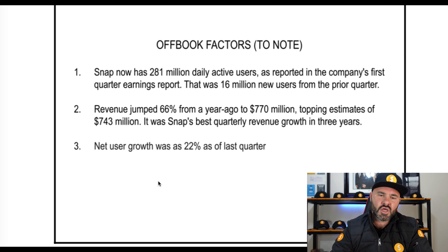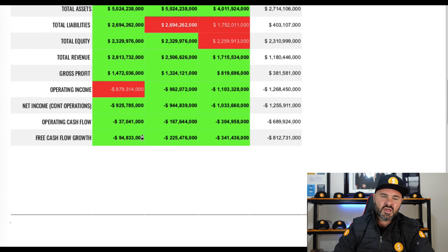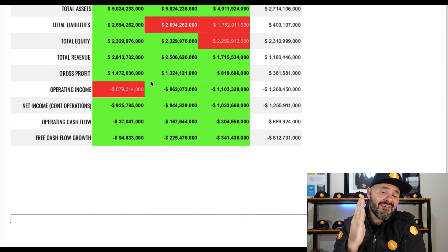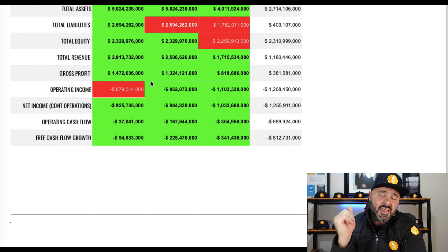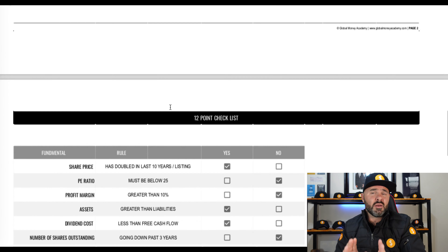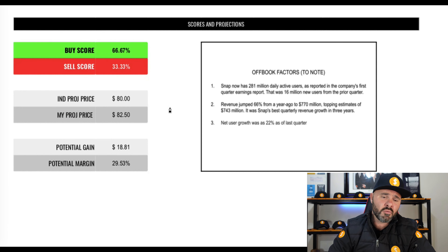Personally, I think this is a great stock and a good long-term hold. The risk areas I cannot overlook are free cash flow growth, operating cash flow, and net income from continued operations — I'll be keeping a close eye on those in the next reporting session. If I see any movement backwards, I'll look at an exit strategy. One additional off-book factor: Snapchat actually has more revenue per user than Facebook, which is a huge factor in the space they're playing in.